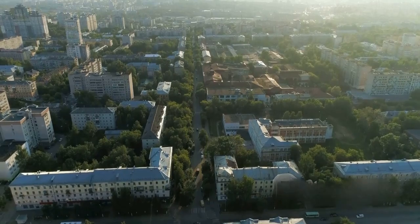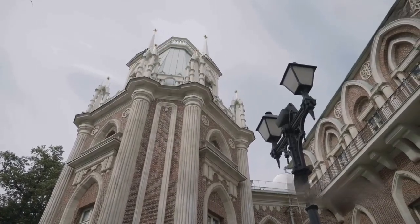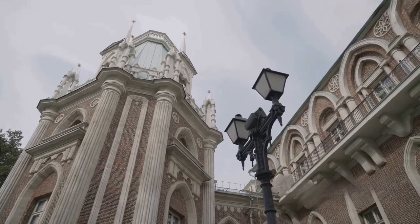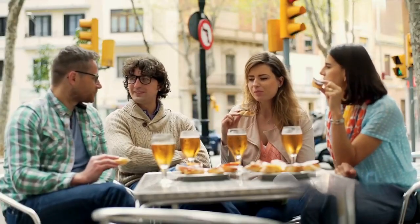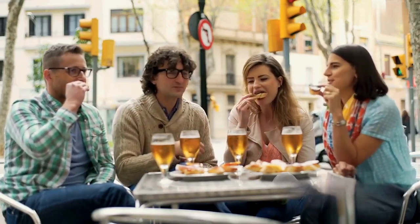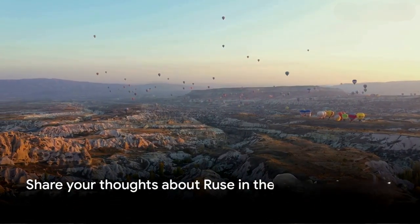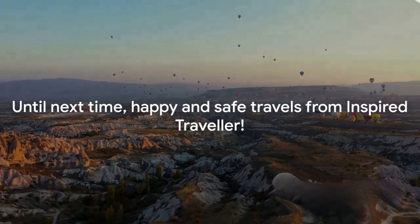From its elegant Belle Epoque structures to the rich history encapsulated in the Roman fortress and National Transport Museum, Ruse is a treasure trove waiting to be discovered. Coupled with the warmth of its people and the sheer affordability, Ruse is the hidden gem that deserves a spot on your travel itinerary. So why not consider Ruse for your next grand adventure? Share your thoughts about Ruse in the comments below. Until next time, happy and safe travels from Inspired Traveler.